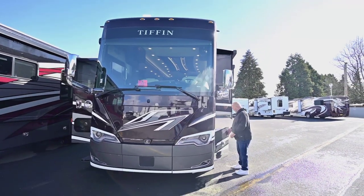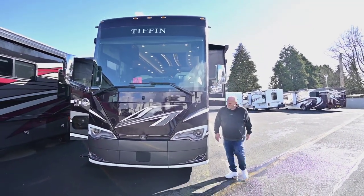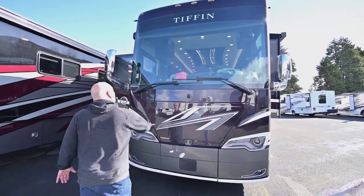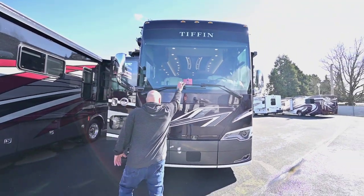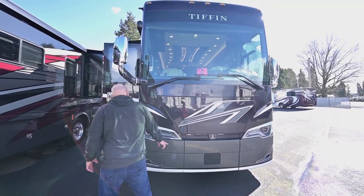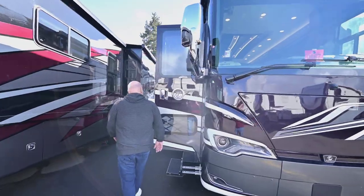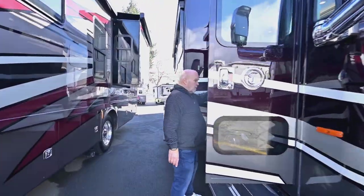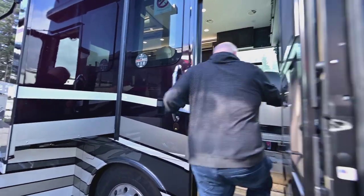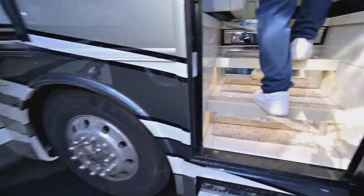Now we're going to go inside. These things are absolutely beautiful at night — the whole front end lights up and it says Tiffin up top. That's your radar plate for driving. Now we're going to go inside and look at this beauty. I think this was ordered perfectly.